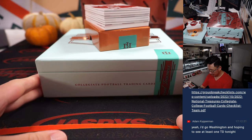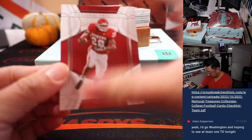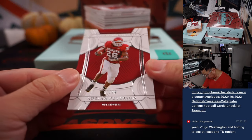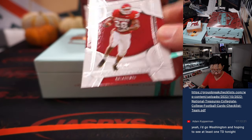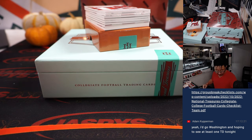Good luck, gang. Appreciate you. Here we go. We have a 51 out of 99, Adrian Peterson. That's for the Vikings — that'll be for Nico.